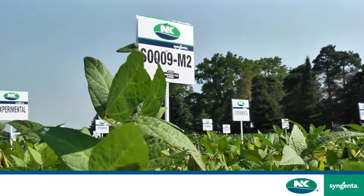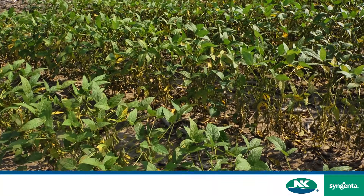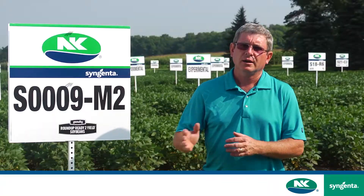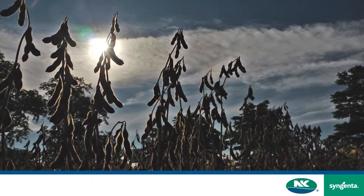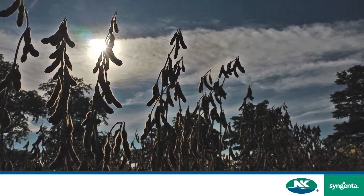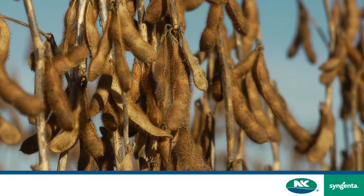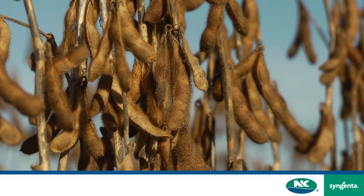It's unique genetically and it really fits into that triple zero maturity group — ultra short season both in Western Canada and Eastern Canada. We see here later in the season how it's ready for harvest, and in many cases it's much earlier than other varieties that would be grown in this area.